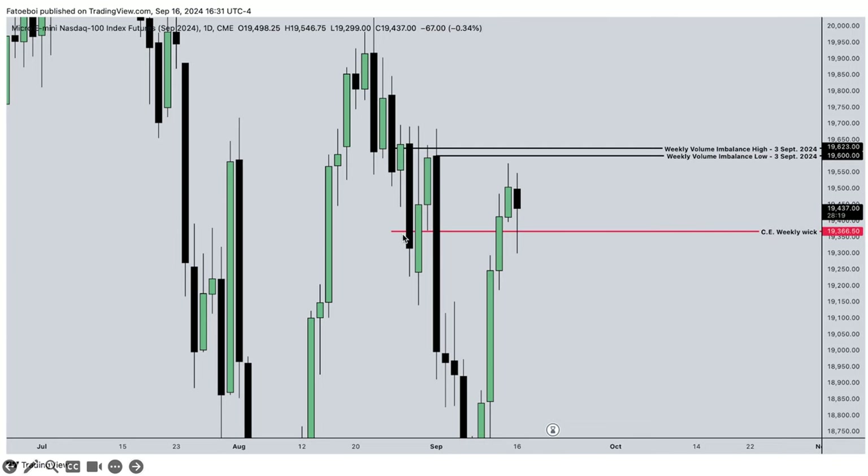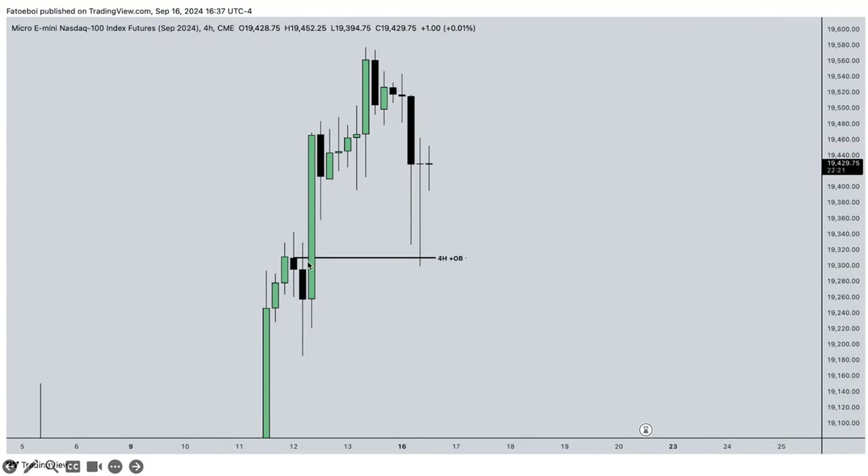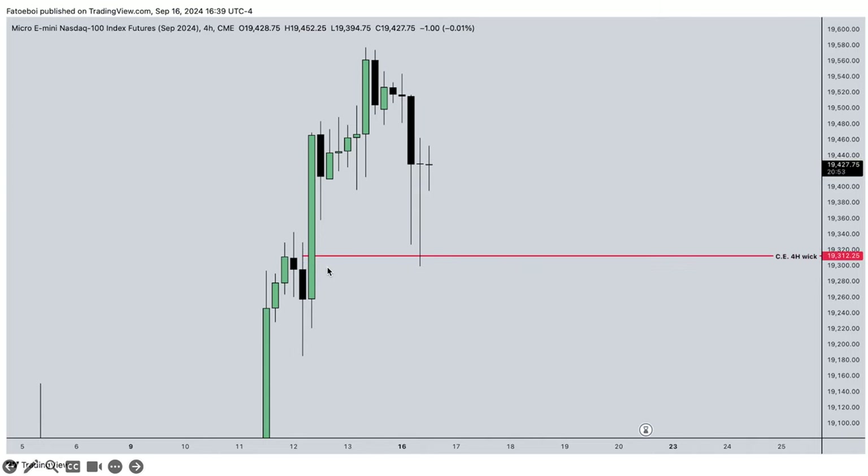Then we have Friday - the low of Friday the 13th of August. In close correlation to that is the weekly consequent encroachment of that week. Once again we have the 25% range of that weekly inverse fair value gap. On the four-hour chart we see a four-hour order block where price stops. Another close correlation: dividing this week into quadrants, we see the midpoint, which also closely correlates to the 25% range of the inverse fair value gap.